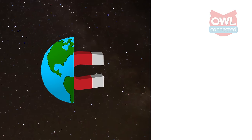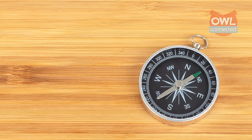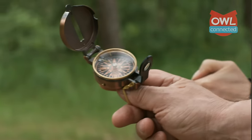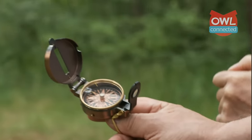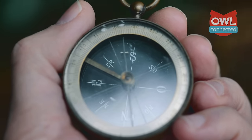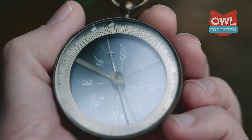So, the planet's core is a magnet, and magnets attract and repel one another. Can you guess what is at the center of this compass? Exactly — a magnet. In the end, a compass is simplicity itself. It is a magnet allowed to spin freely so that it can align itself to the Earth's magnetic field, thereby pointing out north, south, east, and west, and all points in between.